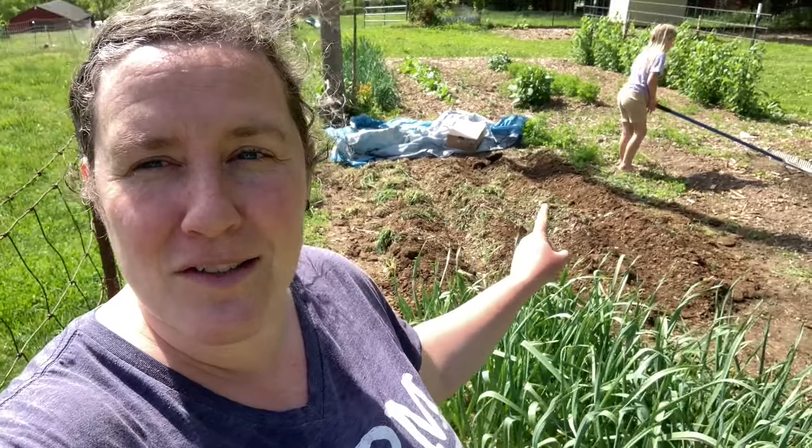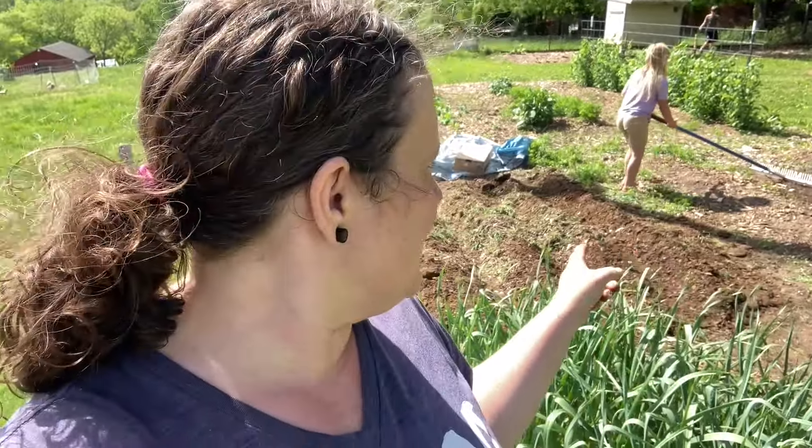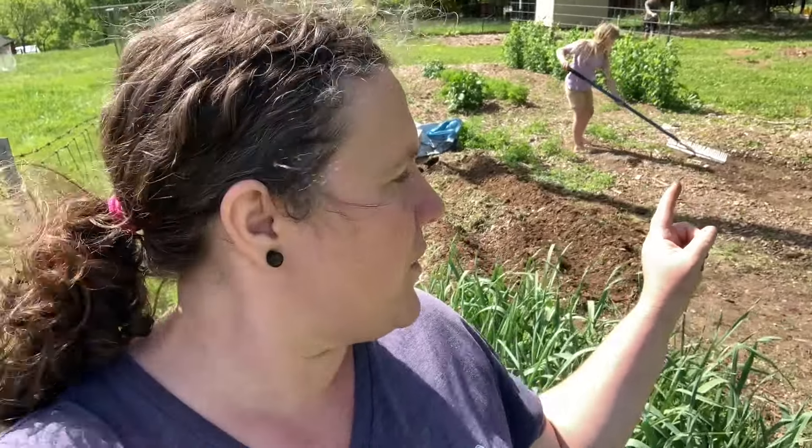We've got four rows of potatoes going. Last year we didn't do a good job eating them and so they were growing sprouts, and we had our own seed potatoes so we just planted those. Ellie is helping weed and work on some areas. We're going to try to get some tomatoes in today and I've got a couple of squash that I'm going to put in as well, so we've got lots of stuff going on.